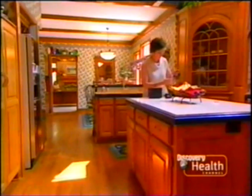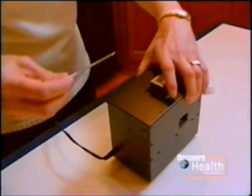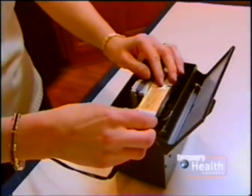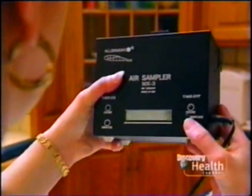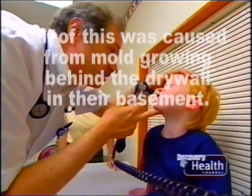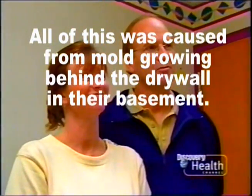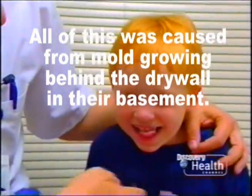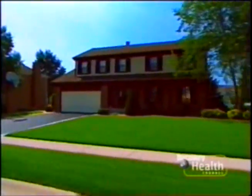Once the cleanup was complete, Susan returned to test the air in the house for stachybotrys mold particles. The counts had gone from the 12,000 level to about 100 — a dramatic drop. Six months after the house was cleared of mold, the child's asthma symptoms also disappeared.